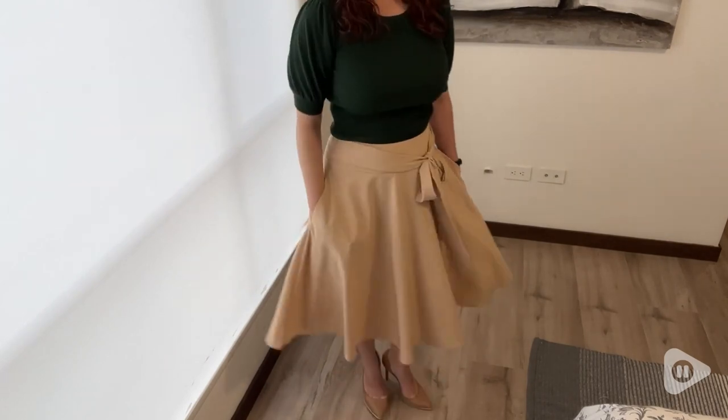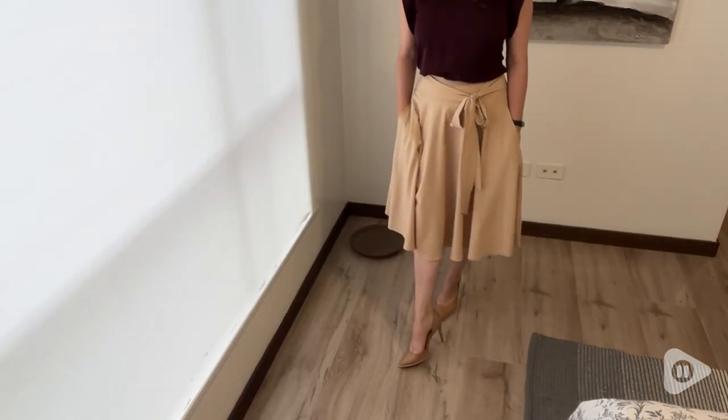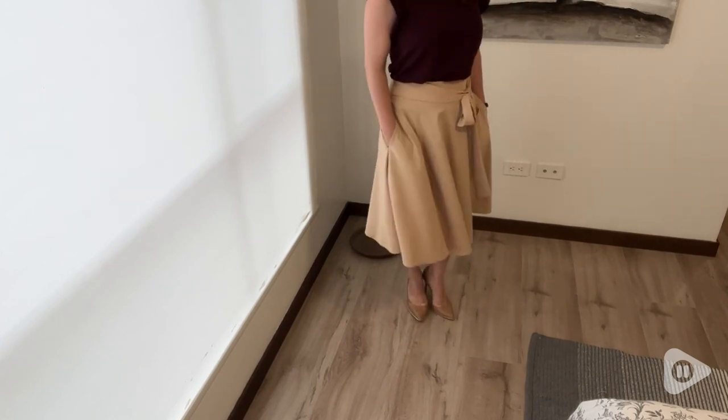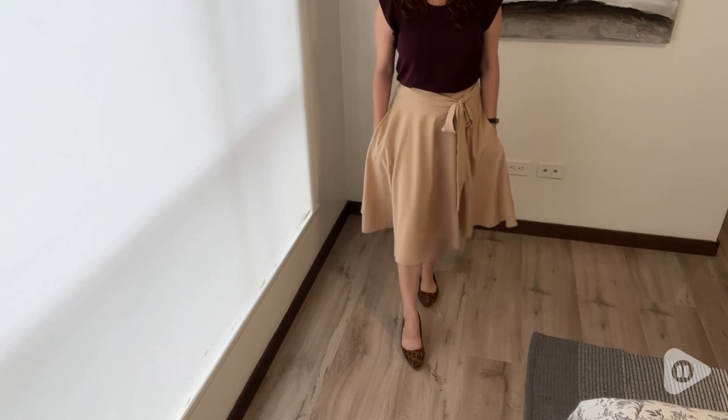I can do long sleeves, short sleeves, light sweaters — so many different things go with this skirt. And I can wear it with high heels or flats and both look amazing.